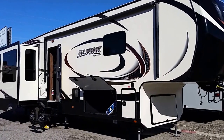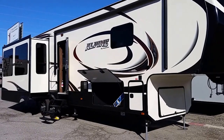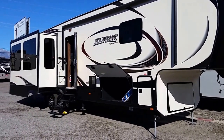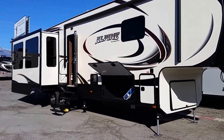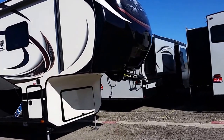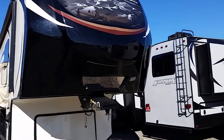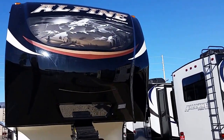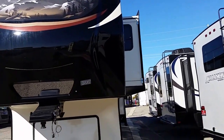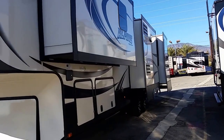Hello folks, today I'm going to show you a 2016 Keystone Alpine 3535 RE. As you can see, it's a pretty sizable coach — about 39 feet. It's got the premium gel coat, a front cap that is painted, not just dyed, and it is a four-slide coach.